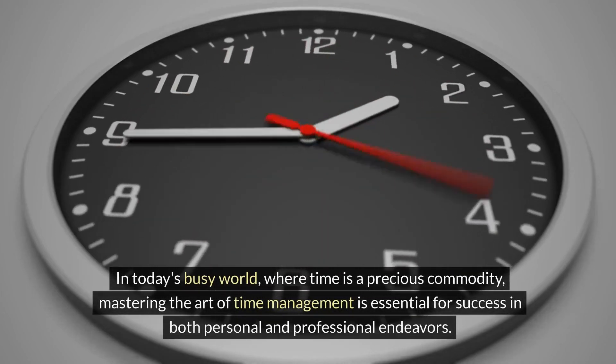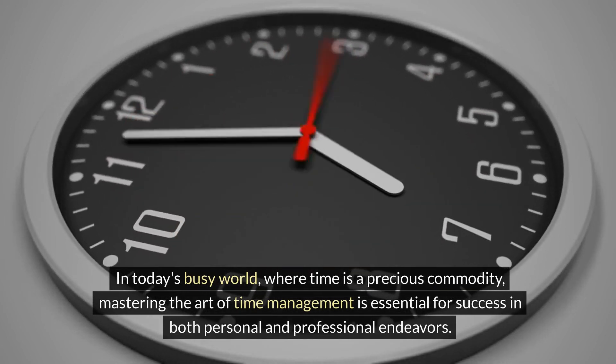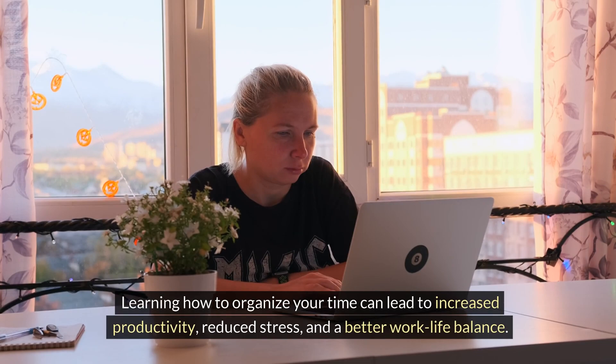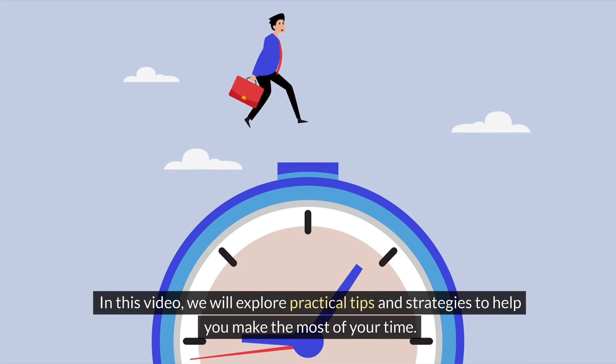In today's busy world, where time is a precious commodity, mastering the art of time management is essential for success in both personal and professional endeavors. Learning how to organize your time can lead to increased productivity, reduced stress, and a better work-life balance. In this video, we will explore practical tips and strategies to help you make the most of your time.